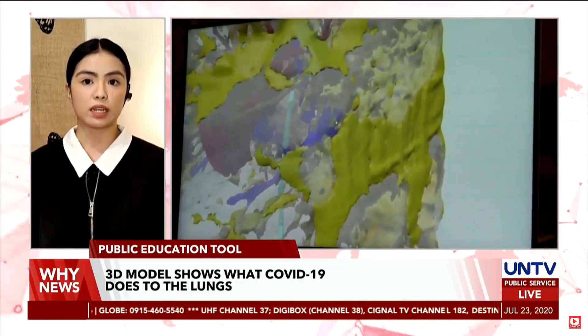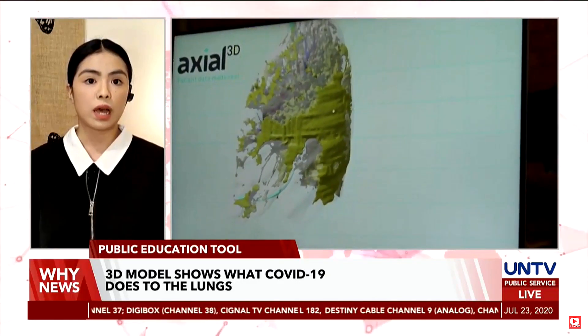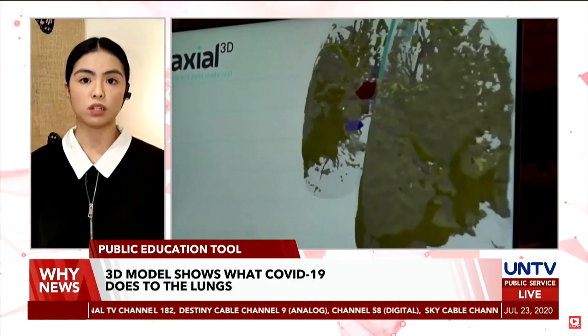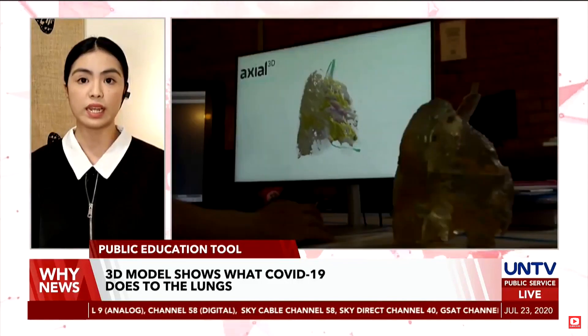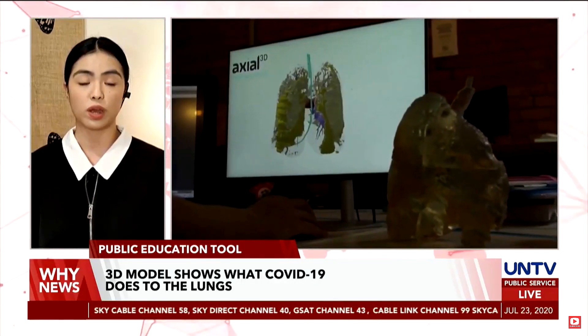Delivering unique insights into the virus and how it affects the patient's lung, Axial 3D and Formlabs are hoping to use this model as a tool to educate the public about the severity of COVID-19 as the world prepares for a potentially deadlier second wave.